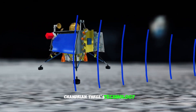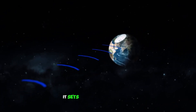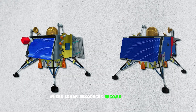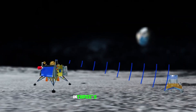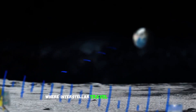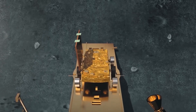Chandrayaan 3's technology embodies our progress in space exploration. It sets the stage for a future where precision guides us through the cosmos, where lunar resources become accessible, and where we continue unveiling the universe's enigmas. With Chandrayaan 3's innovations, we inch closer to a tomorrow where interstellar travel isn't just a dream, but an attainable reality.